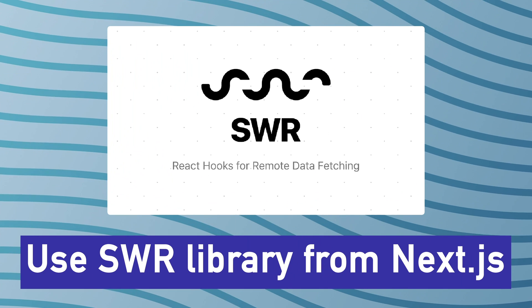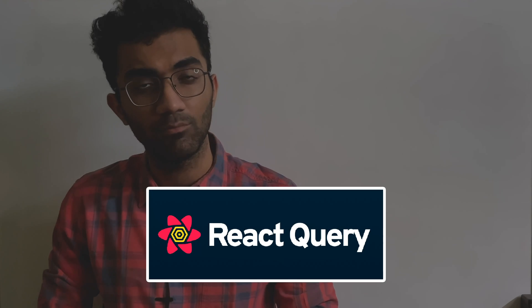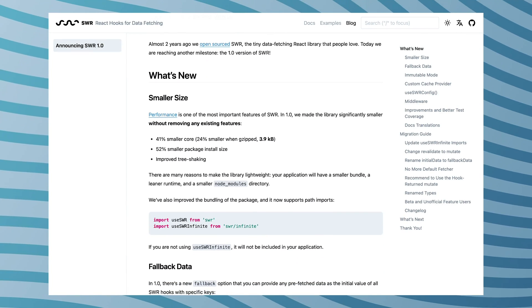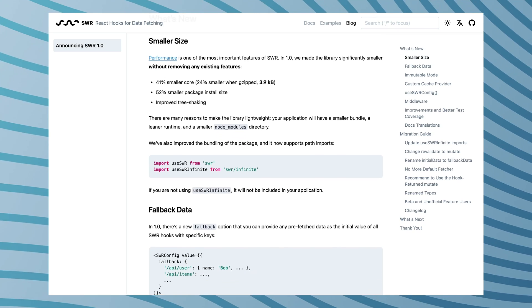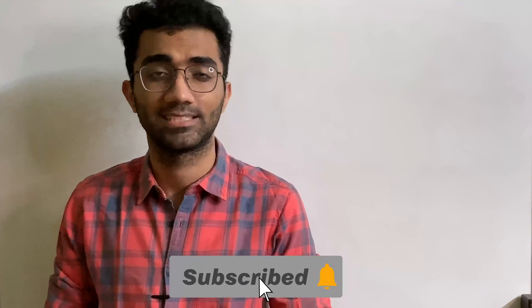My second prediction is around the useSWR library from Vercel. useSWR is a competing library for React Query — it does pretty much the same job but with fewer features and a more compact size. They've just released version one as a stable release. Maybe at the conference they'll be talking more about this, or introducing big new changes to the library. Most likely they would be releasing version one in a grand way, but it will be interesting to see if any new features are planned for useSWR.